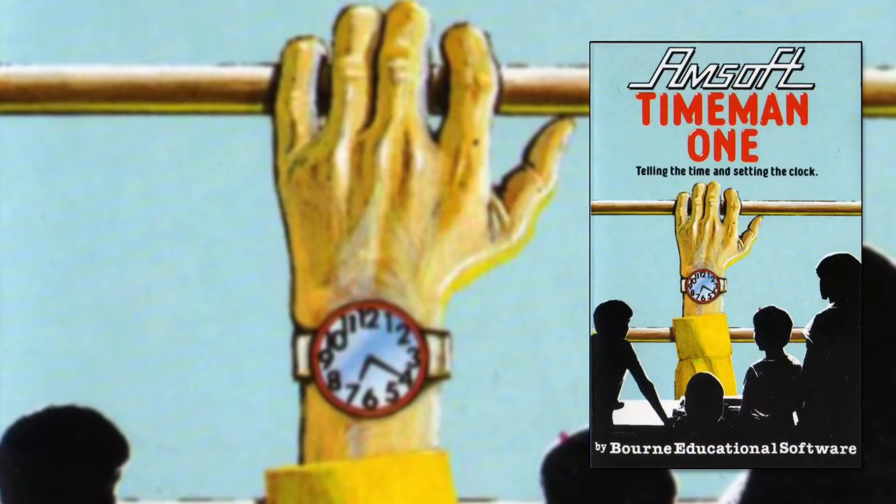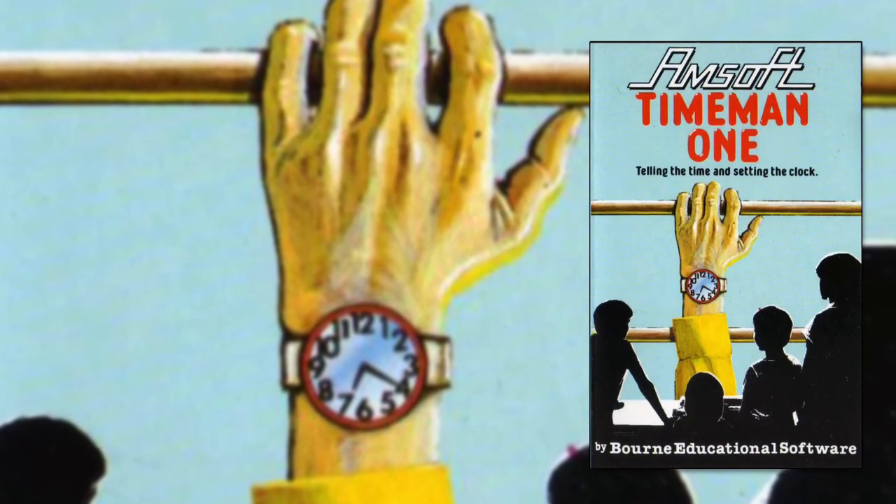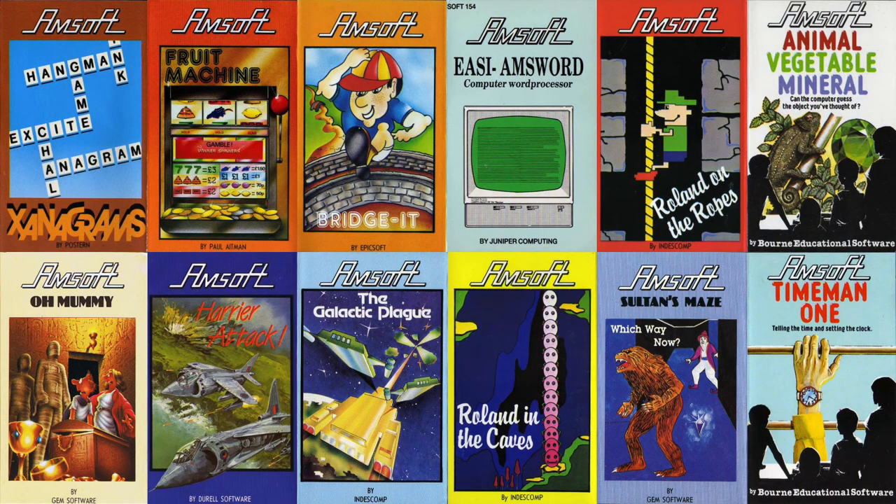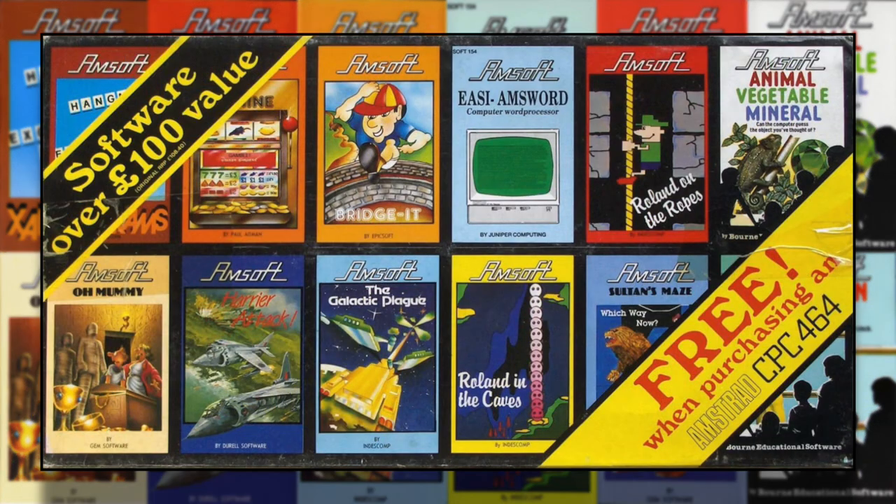So anyway, let's leave that alone and take a look at the Amsoft 12-pack as a whole. It's been a bit of a mixed bag, but I think that was very much what Amsoft were going for. Alan Sugar wanted the CPC to be able to compete on every level — be it in schools, in offices, or in the home. He wanted a computer that could do everything and be seen to do everything. Under those circumstances, the Amsoft 12-pack definitely hits the mark.